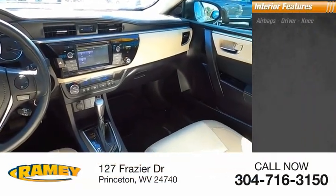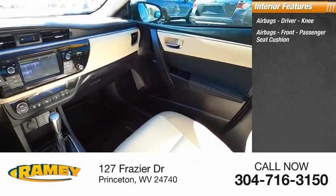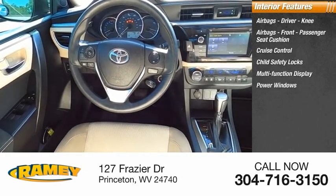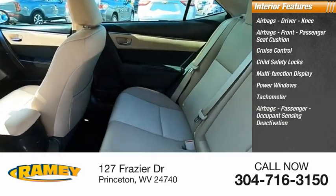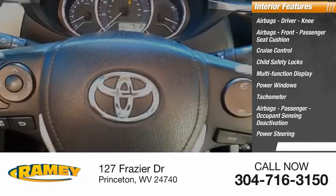Inside you'll find airbags — driver, knee airbags, front passenger seat cushion — cruise control, child safety locks, multifunction display, power windows, tachometer, passenger airbags with occupant sensing deactivation, power steering, and one-touch windows.